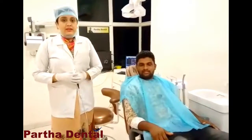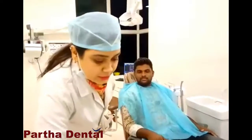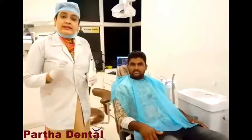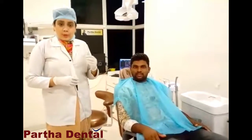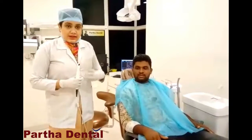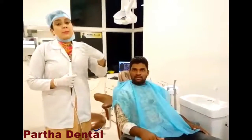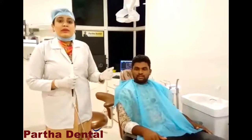At Partha Dental, basic consultation is not only done with basic instruments such as mouth mirror and probe, but we also use a high-quality intraoral camera. This is not a normal intraoral camera — it is high quality and helps us diagnose even the slightest or smallest problems that could become big dental caries over the period of time.